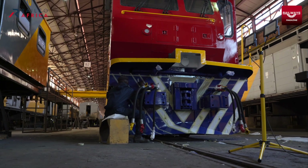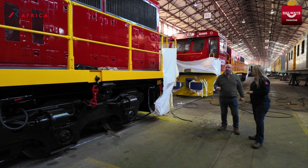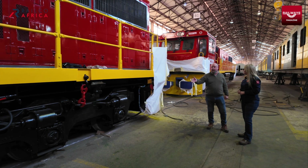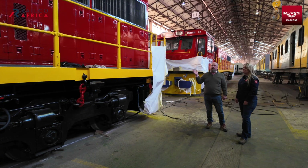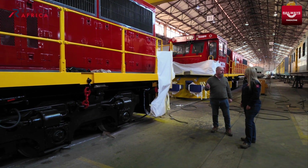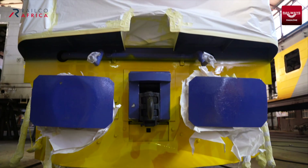Engines are still EMD — EMD 645, 16-cylinder engine, AR10 alternator, N-Force control system from NRE in the United States. They are coupled to GE761 traction motors. Overall, this is a 3,000 horsepower locomotive with 380 kilonewtons of tractive effort at startup and 300 kilonewtons continuous.